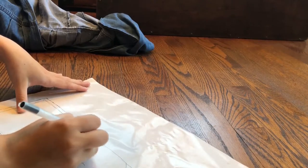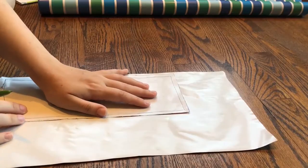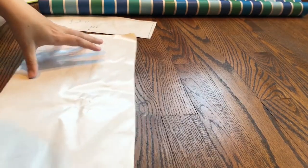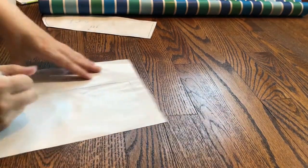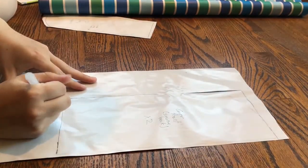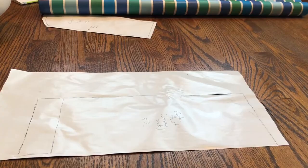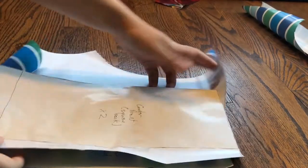Then I just roughly sketched out some seam allowance. Since I knew this was going to be too large anyway, I didn't really care about making it perfect. Here we are tracing it onto a new piece of gift wrap and repeating those steps so that I can add all of my alterations without it getting too messy. I also added a little chunk at the bottom because I knew that the dress sat far above my natural waistline. And here are all the patterns after they've had their alterations.